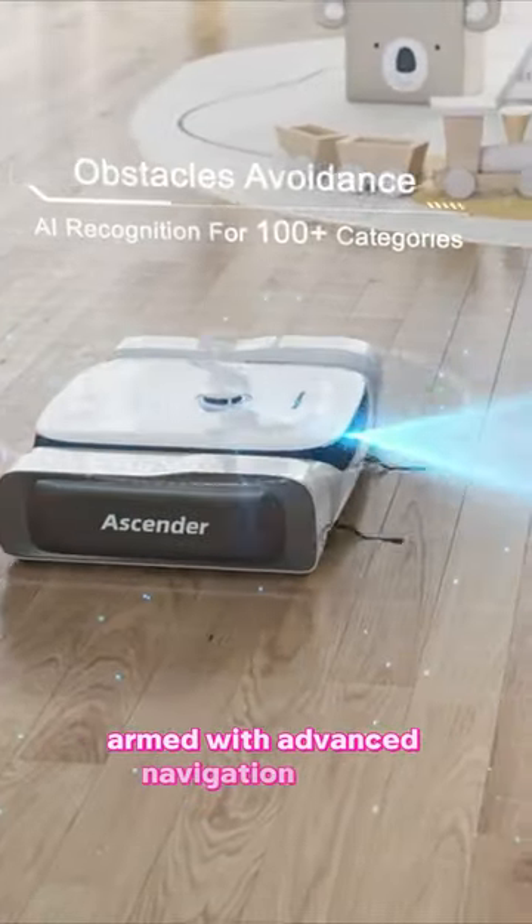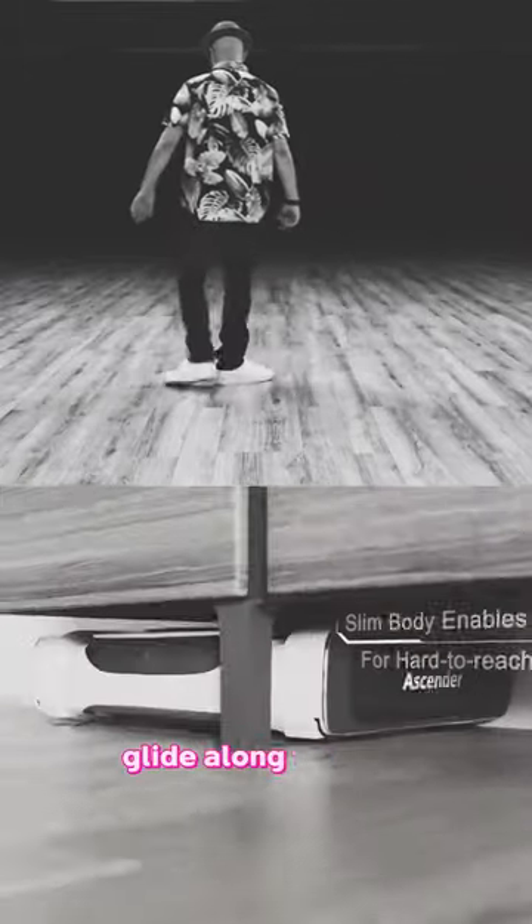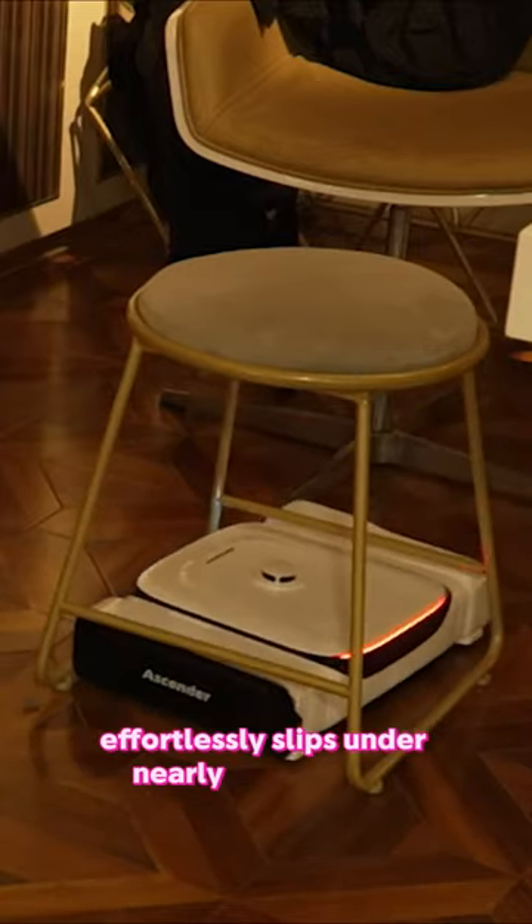Armed with advanced navigation and AI, it's designed to tackle dirt in every nook and can even slide-glide along the wall. Its unconventional square shape and low-profile design effortlessly slips under nearly all furniture.